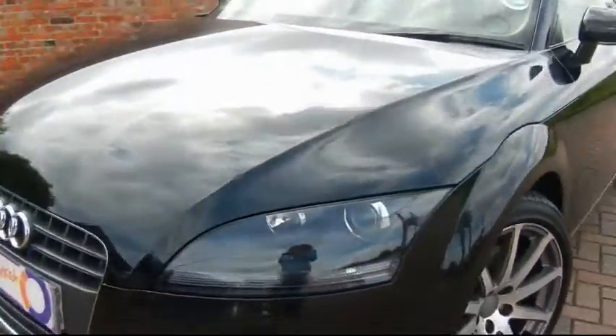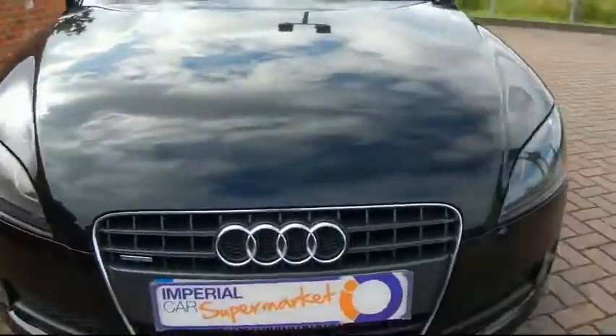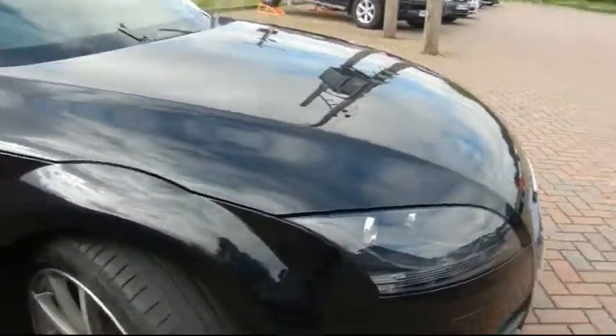It's a 170 brake model. It's also a quattro. Only costs £120 a year to tax this car.